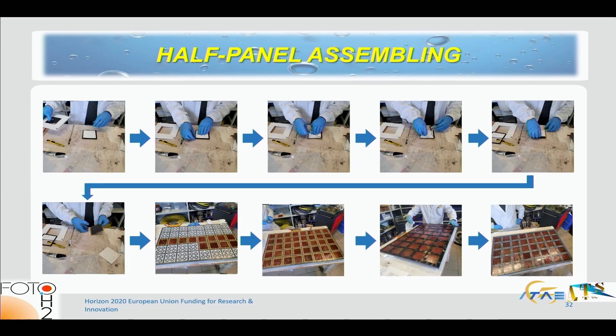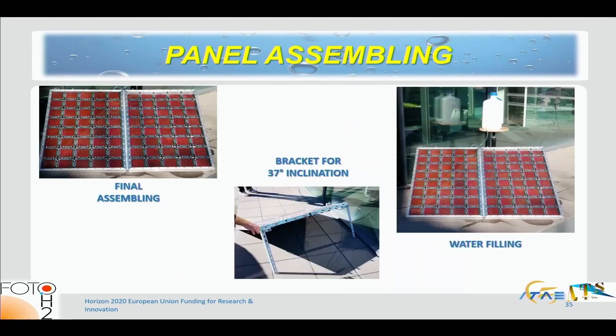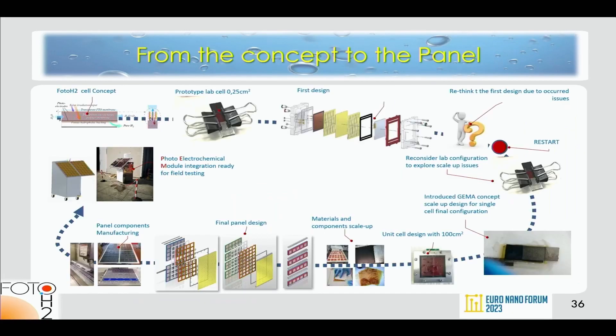This shows the process of mounting a module into the panel. The unit cells using the GEMA concept are integrated into the panel. A transparent cover allows water to flow between the cover and the drilled FTO and through the system. The final photoelectrochemical panel was formed by two modules with an active area close to one square meter.